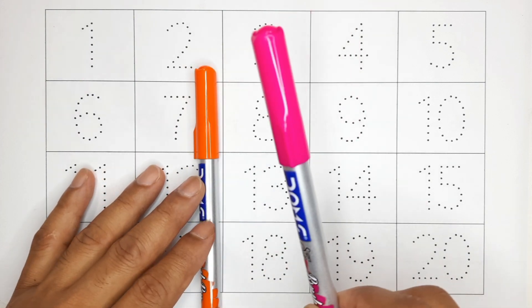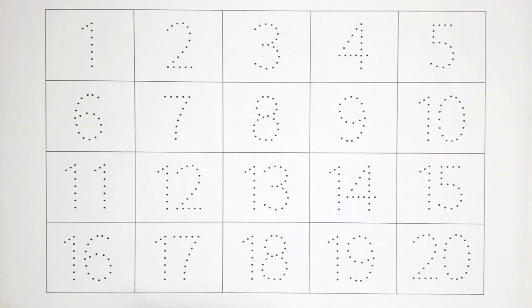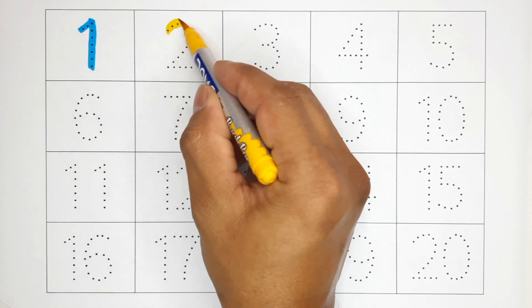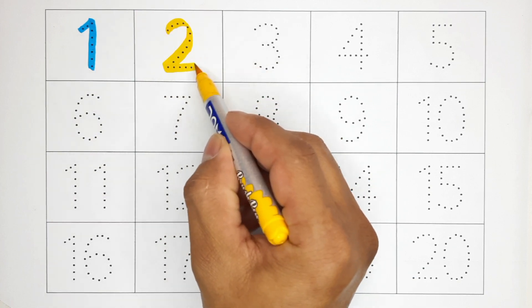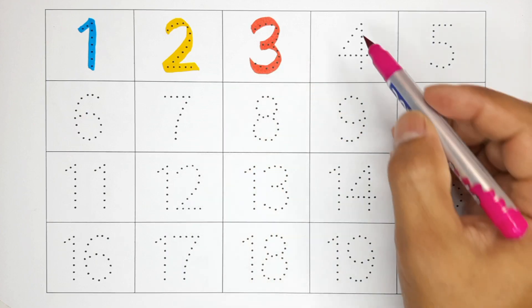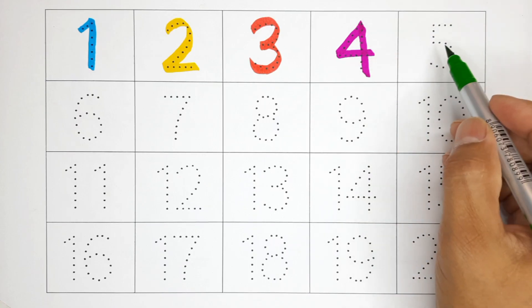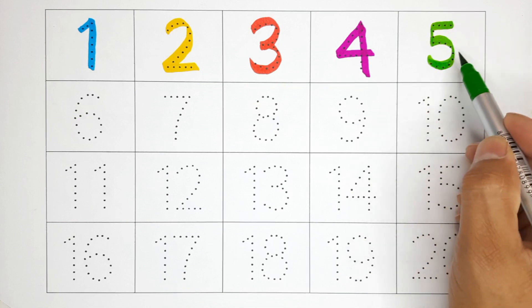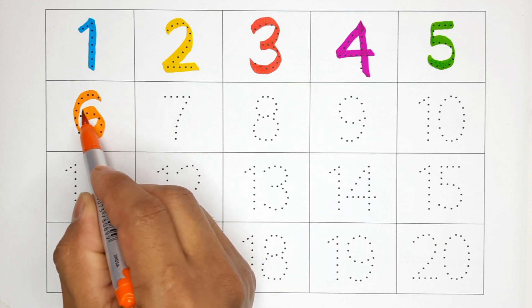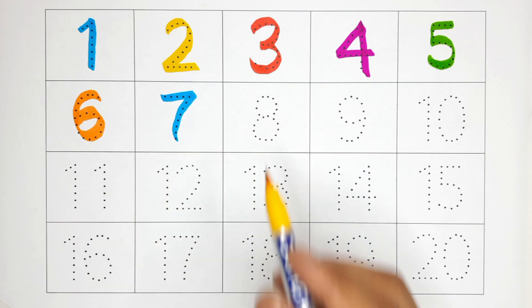Pink color, orange color. One — this is number one. Two — this is number two. Three — this is number three. Four — this is number four. Five — this is number five. Six — this is number six. Seven — this is number seven.